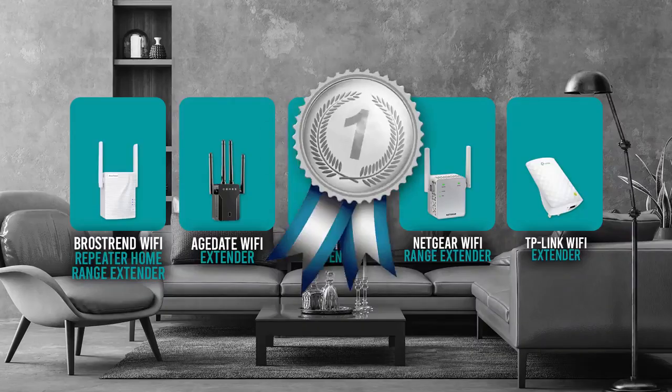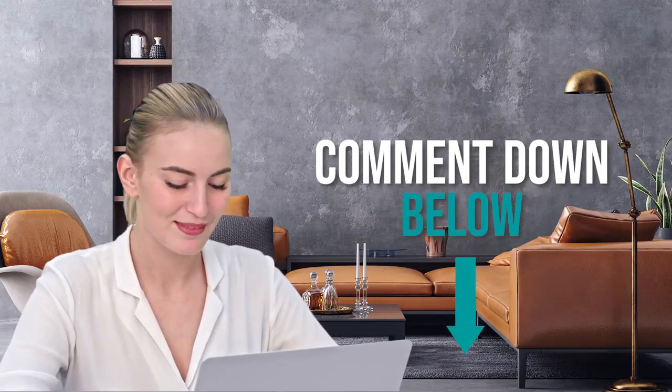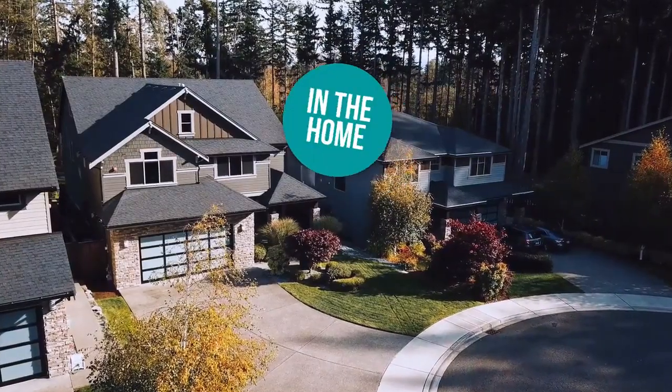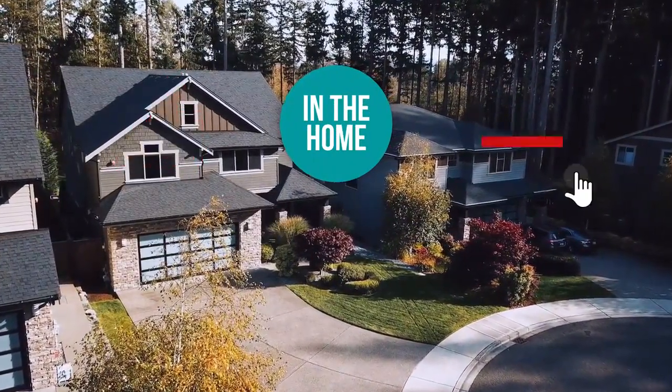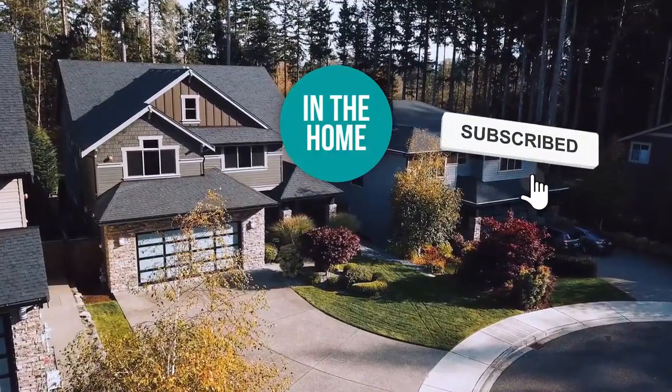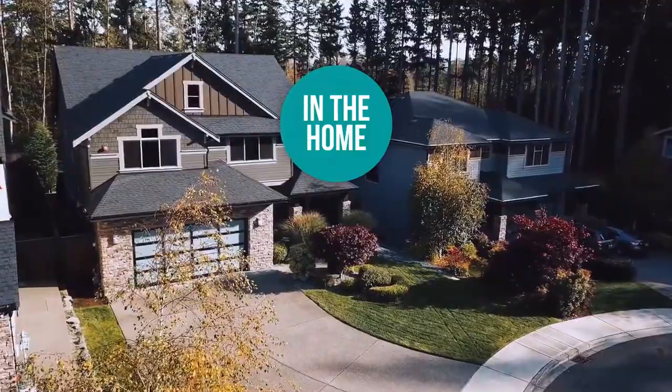And there you have it, folks — the five Wi-Fi extenders which got our team at In The Home excited this year. If you have any contenders for our next Wi-Fi roundup which you'd like our team to test, drop it in the comments section below and we'll look it over for our next update. If you liked this video and it helped you in any way, please give it a like and hit the subscribe button to stay connected with all of our research into everything that makes our homes great. We look forward to seeing you in the home again soon.